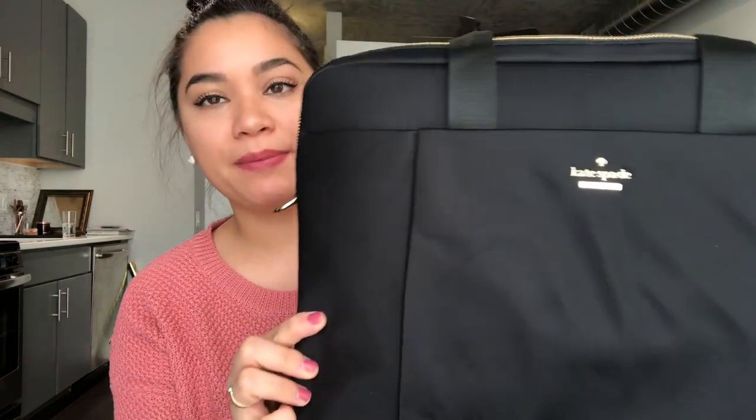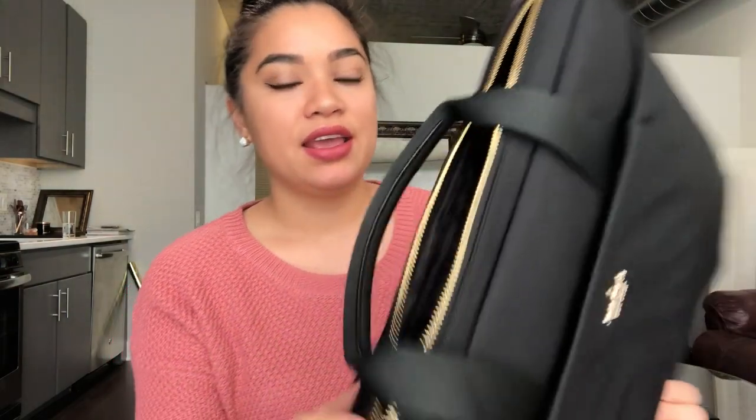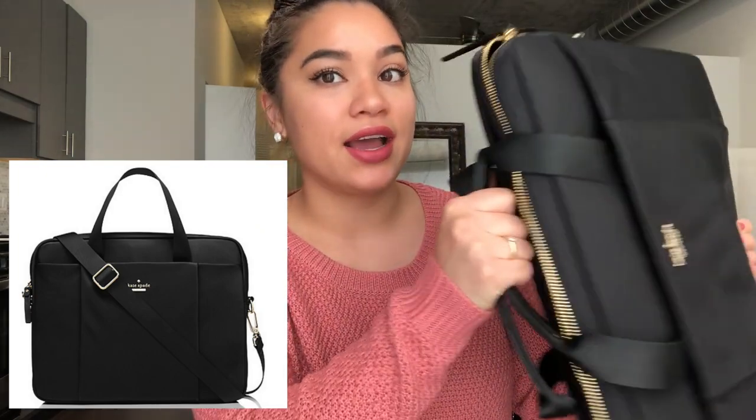My sister also got me this Kate Spade laptop case — or laptop briefcase, I'm not sure what you call it. Anyways, it matches my Kate Spade purse that has the same design. It's just the perfect size — I love that it's thin and compact and minimalistic. I'm super excited to use it because I carry my laptop around everywhere.